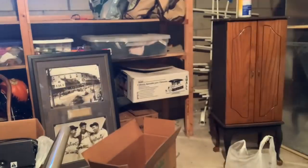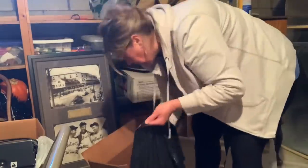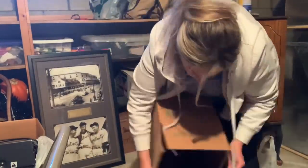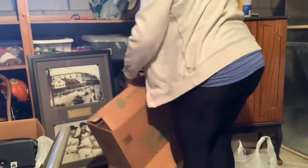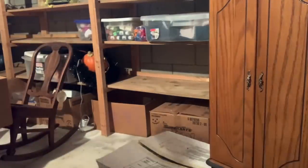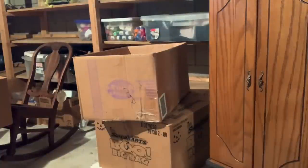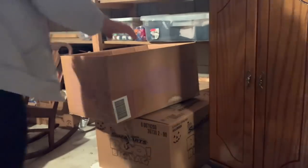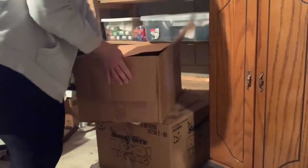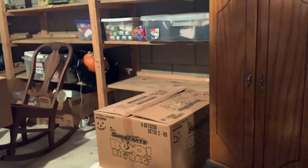My husband pulls the trash and recycling to the curb on trash day — I'm so grateful for that. However, he gets worried that the trash or recycling collectors will be upset if there's too much stuff. So as I've been decluttering for months, he'll leave things in the garage and save them for the next week. When he leaves for work, I go behind him and take the extra out to the curb. Some people are so concerned about what others think — I'm just like, no, it's all going out today!